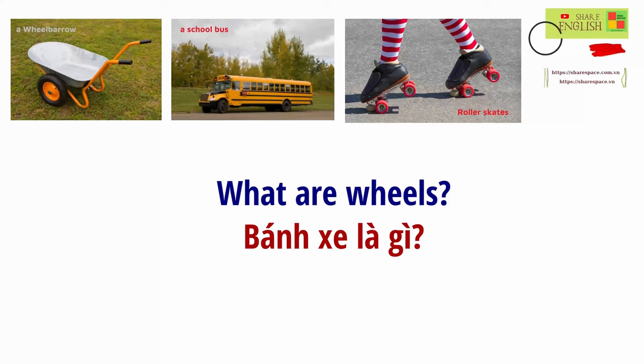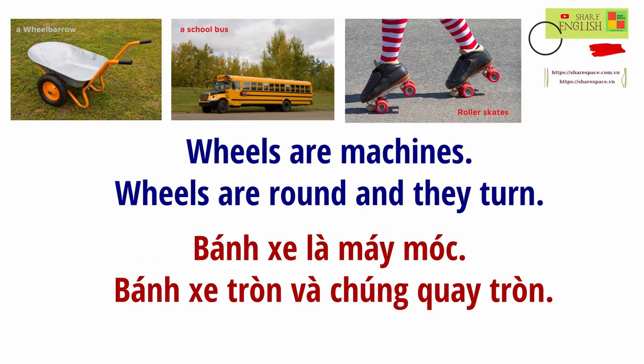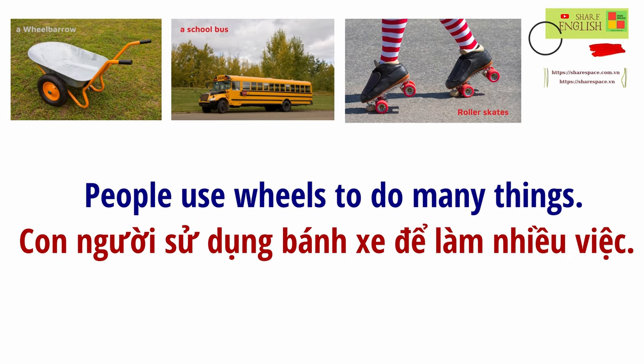What are wheels? Wheels are machines. Wheels are round, and they turn. People use wheels to do many things.